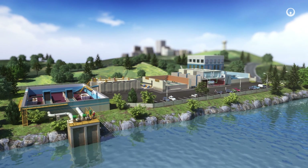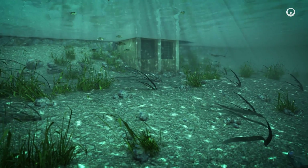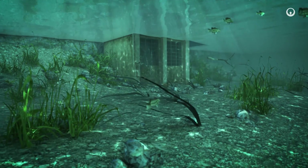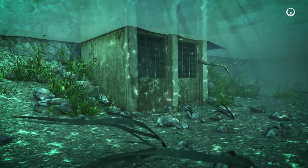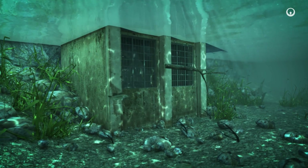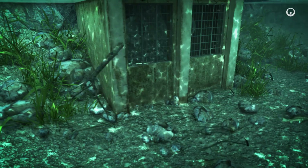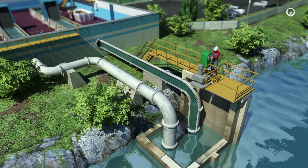We extract water in natural environments — rivers or lakes, for example. We can also draw it from groundwater tables. To protect this resource over the long term, we measure and monitor water availability, quality, and extracted volumes over time. A screen covering the water intake blocks the largest objects. Then we pump the water and channel it to the drinking water production plant.